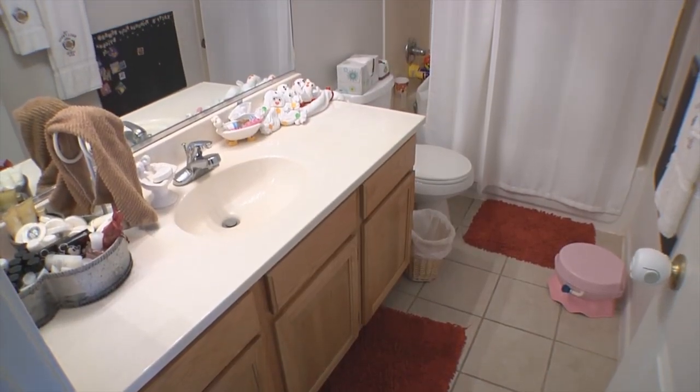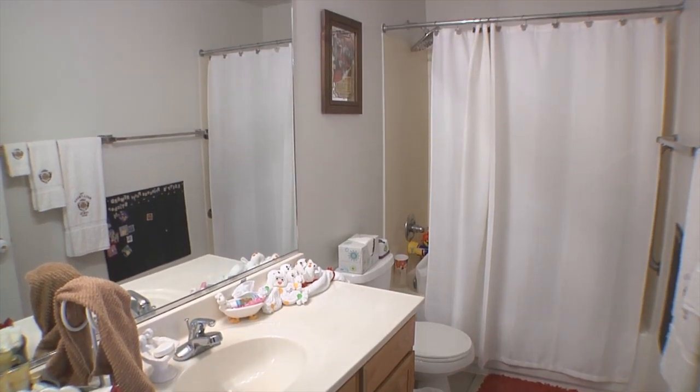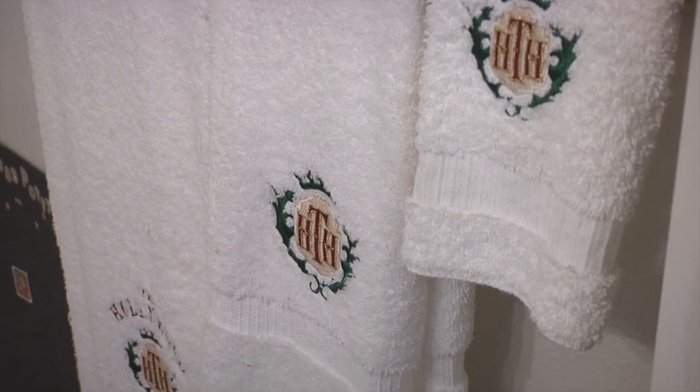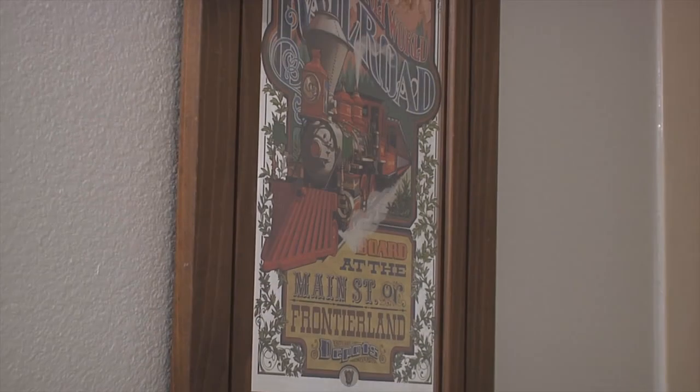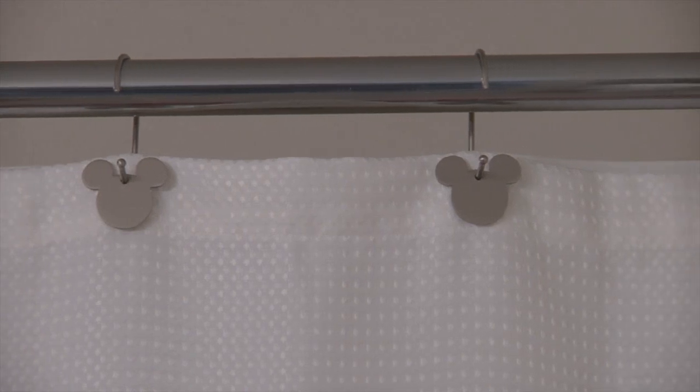We'll go check out the guest bathroom. So this is — we tend to call it the guest bathroom primarily, but it's actually Caitlin's bathroom. Nice size, great storage under the cabinet. The mirrors again help brighten it up. It's great to personalize your bathroom. This one is the Disney theme because we love going to Disney World, so we've got nice little touches that remind us of it — Mickey's shower curtain hooks and the color scheme.